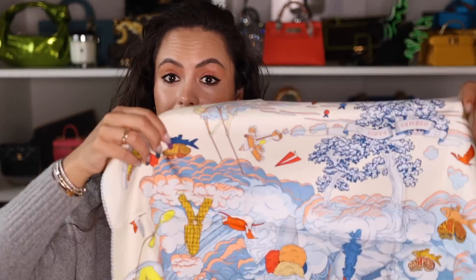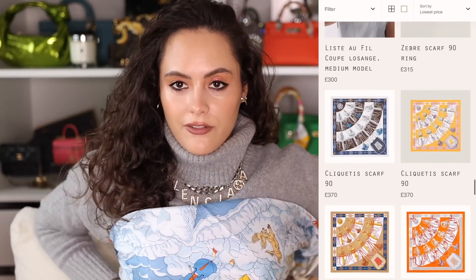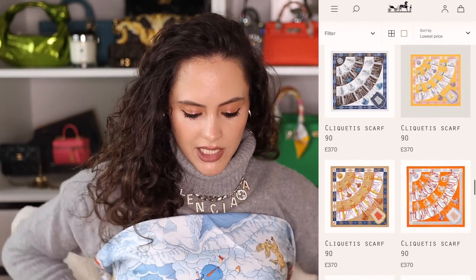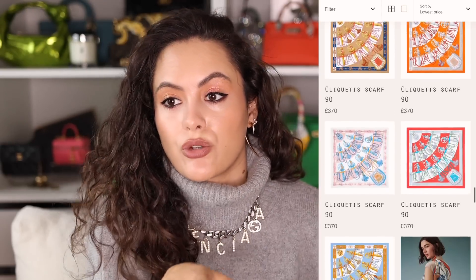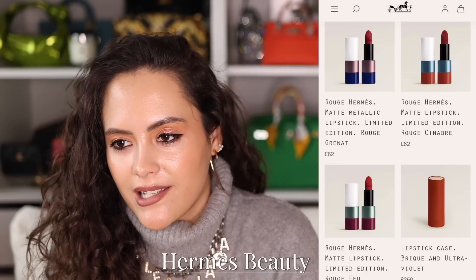Here's the bougie part: the Hermès silk scarves. The 90-centimetre ones are around 480 pounds, so they're within our budget. I picked one up because I'm going somewhere warm soon and I'd like to do a little silk scarf top situation. It's a really great, very bougie, over-the-top gift for somebody.